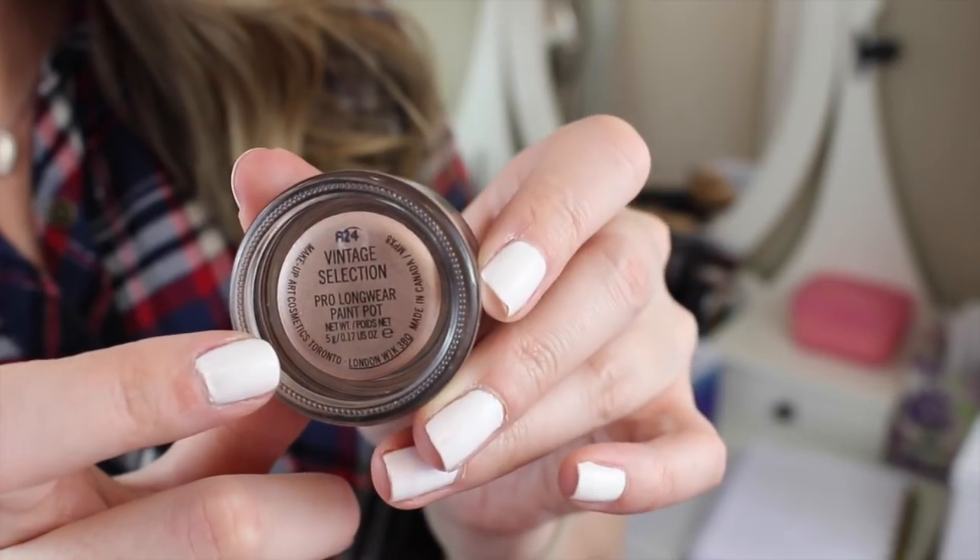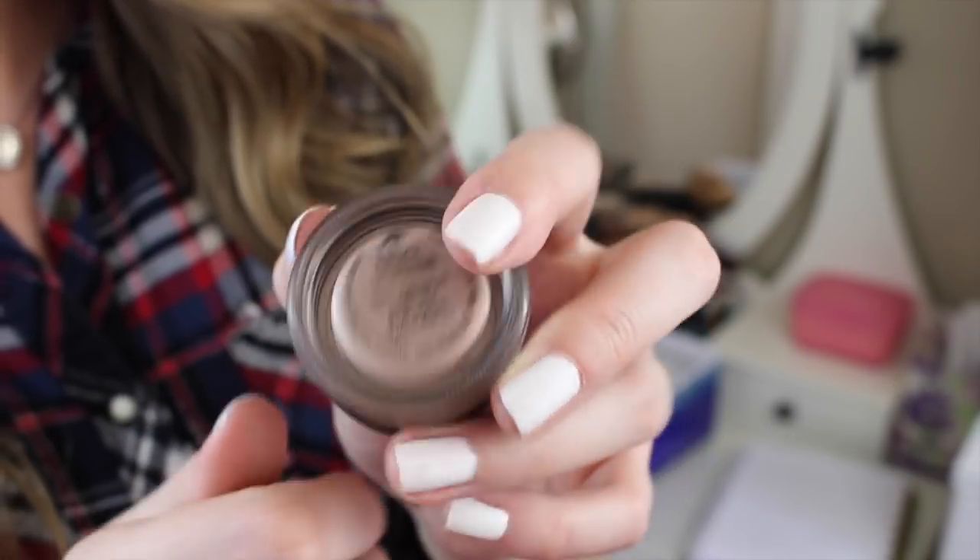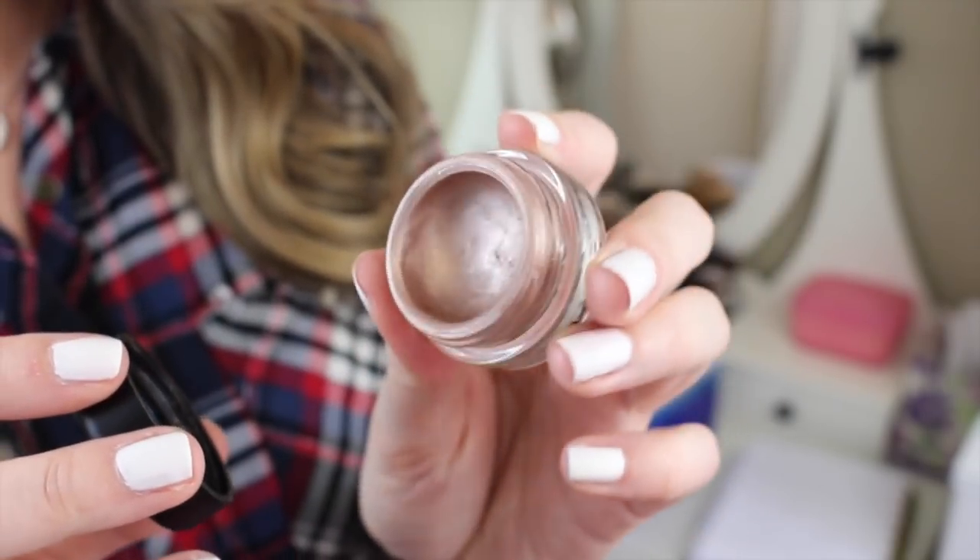I have one eyeshadow primer — this is the MAC Paint Pot in the color Vintage Selection. I really like this, but it's about two or three years old and I can feel it getting to the point where it's drying out, and I don't want that to happen. I don't want to waste the product. I like to use this on days when I don't wear any eyeshadow as the only thing on my eyes because it has a little bit of a sheen to it. So it's just a matter of making sure I use it.